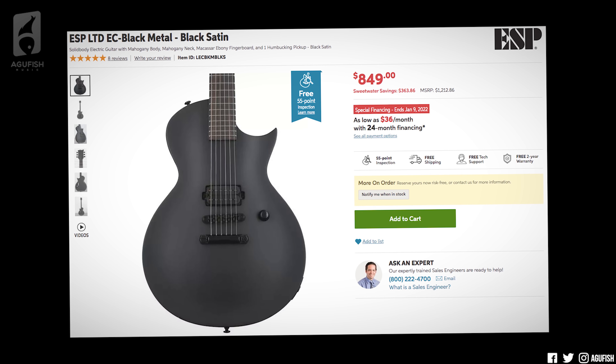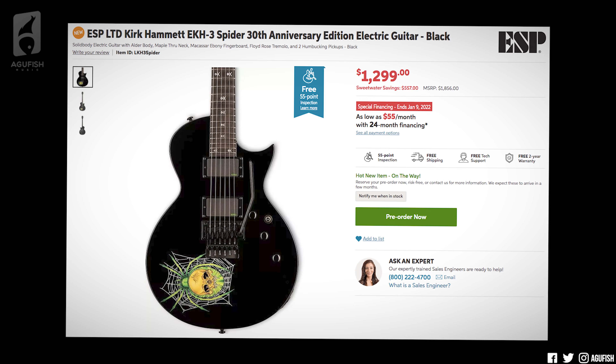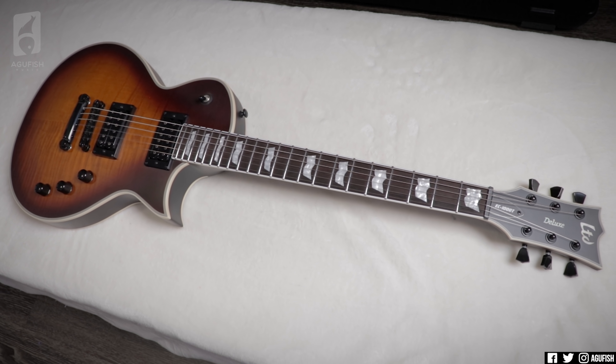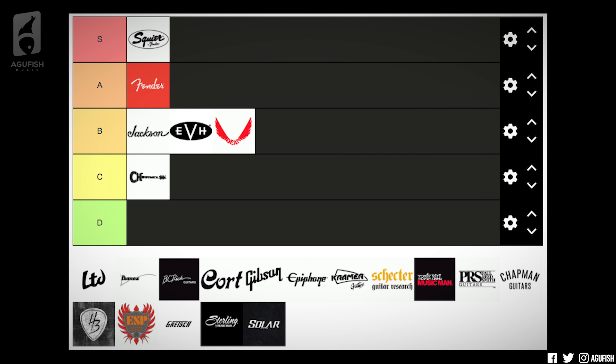LTD up next. S tier. I don't even care. Again, it's because we have another industry game changer. They're bringing stainless steel frets to all their 1000 series or equivalent guitars — that means the black metal series, that means the signature models. Stainless steel frets on standard production models priced in or around a thousand dollars. You don't need stainless steel frets, but they feel so much better, and that used to be such a high-end feature. This move by a massive brand sold at dealers around the world is going to push the industry. Easy S tier.